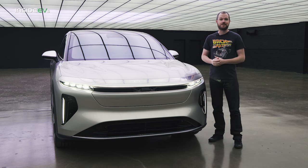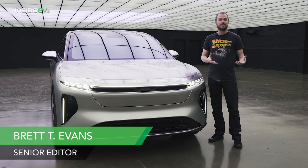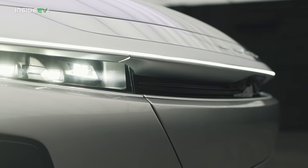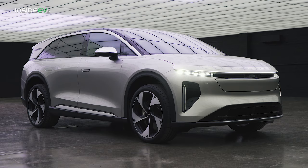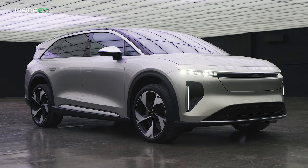As electric vehicles start to achieve greater popularity in the mainstream marketplace, we're starting to see the same kinds of trends appear. That means if you want to sell in any kind of numbers, you need to offer a utility vehicle. Lucid is taking that lesson very, very literally with the new Gravity SUV. It retains a lot of the same DNA as the Air luxury sedan, but packages it in a very spacious seven-passenger form factor.